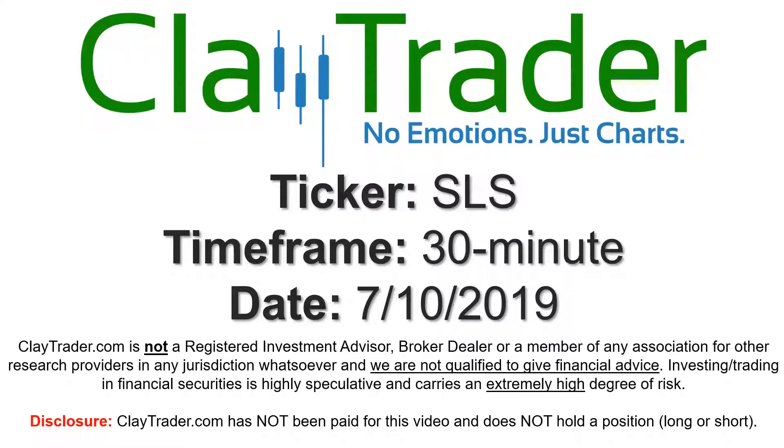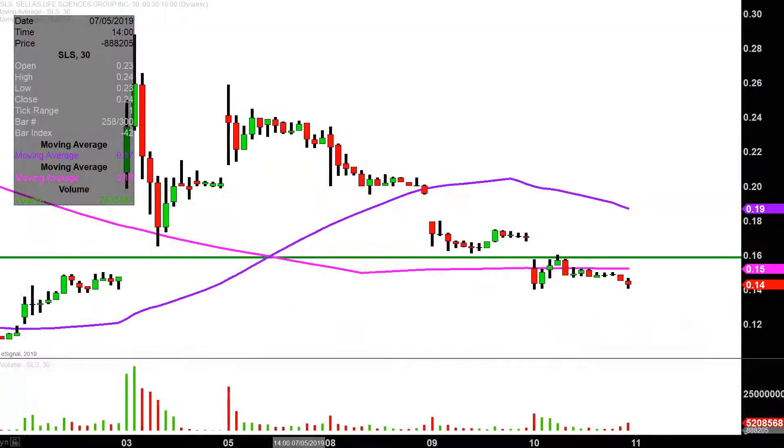Hey, it's Clay, and this will be a video chart on ticker symbol SLS. We will take a look at the 30-minute time frame. In case you're new to charts, instead of each one of these candlesticks representing one day's worth of price action, which is what you would normally see, each one represents 30 minutes. So this may look like several days' worth of time, but it's actually today's price action broken down into 30-minute time slices.